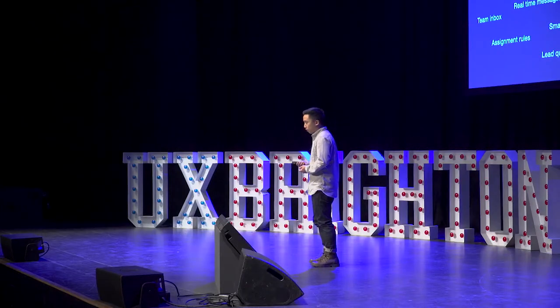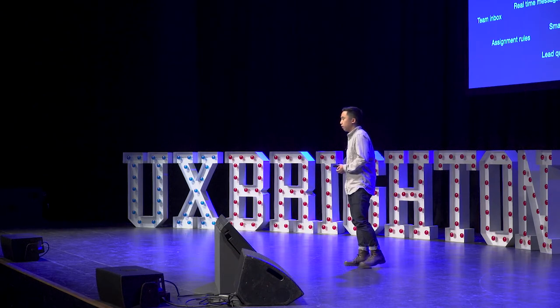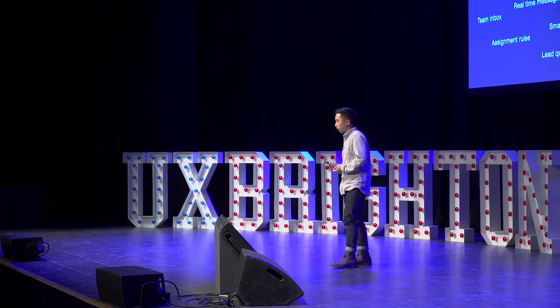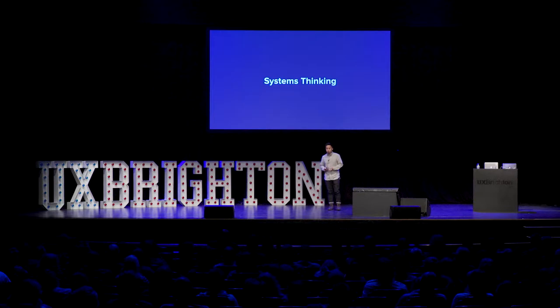Increasingly, there will be more design considerations that we need to take into account as we want to make a product change. But I think Intercom has managed the complexity pretty well. We have been able to deliver new products that are quite feature-rich, but not necessarily complicated to use. And I think one of the key factors for managing complexity at Intercom is the way we encourage the design team to think about systems when they are designing products. It means they always try to take a step back from the design details and think about how the product will work at a system level.